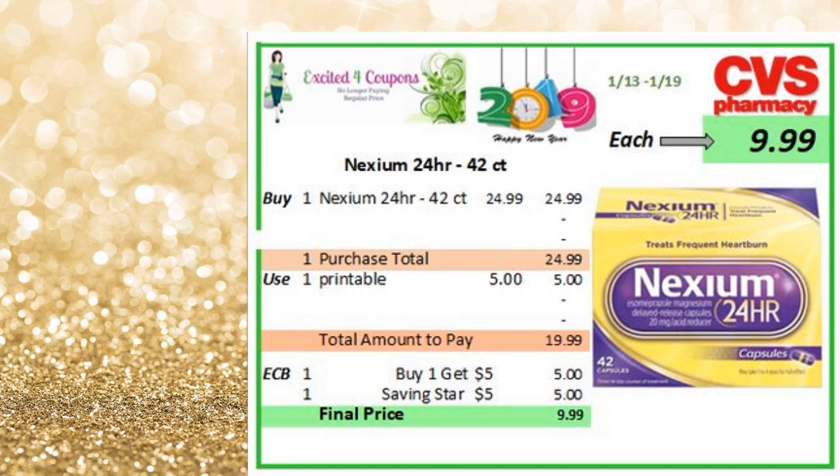I included this deal because from $25, you can get it for $10. So for $24.99, you buy one, there is a printable deducting $5, so right there you pay $19.99. You get back $5 ECB when you buy one. I've also seen a rebate from Saving Star deducting $5 — so submit your receipt to Saving Star, making it $9.99.